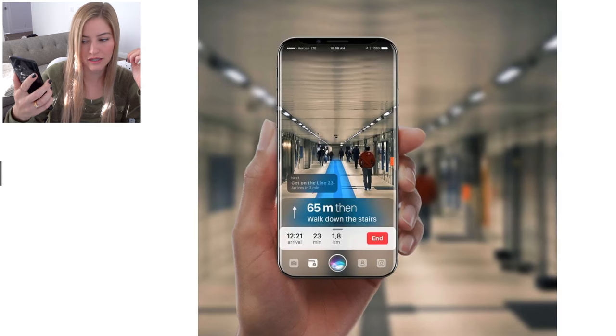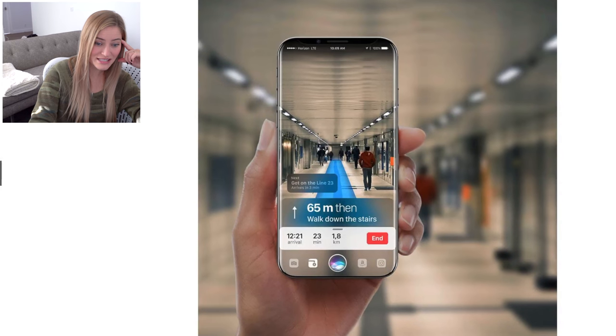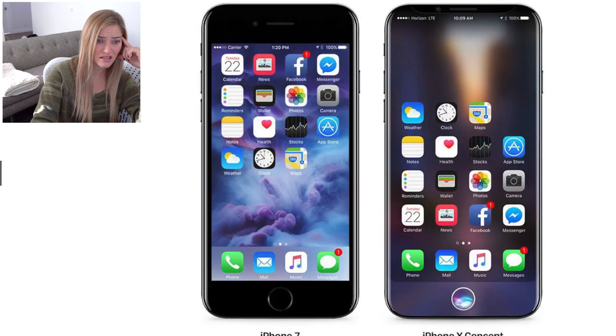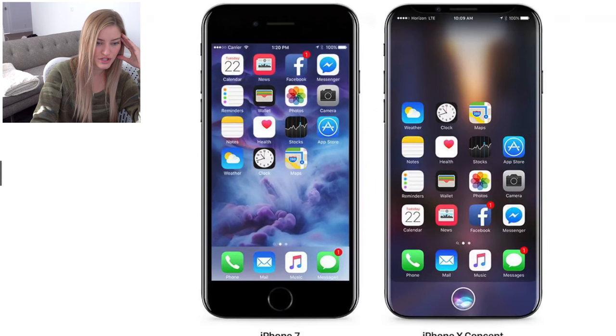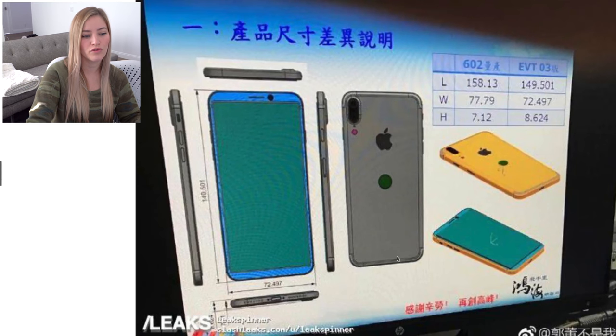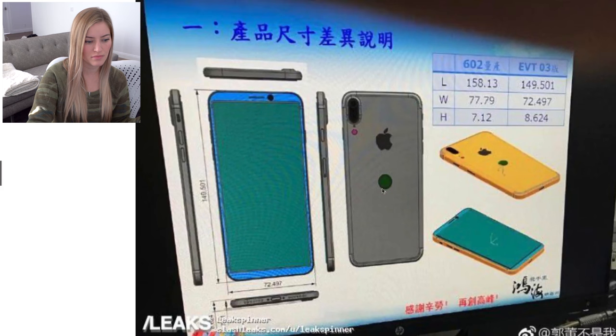Now this render is beautiful — it looks like a fat S8, and that's something I want. Yes, I love it. The Siri button looks like garbage, but whatever. Here we have the potential fingerprint sensor on the back, and some possible case info.